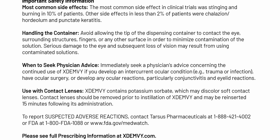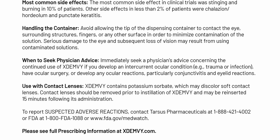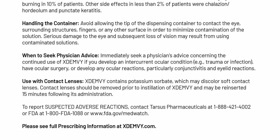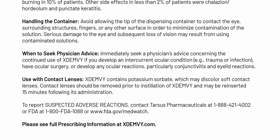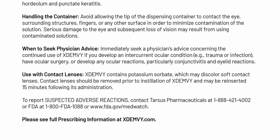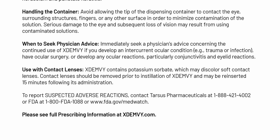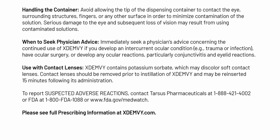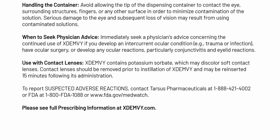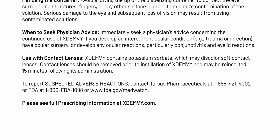Use with contact lenses: ExtenV contains potassium sorbate, which may discolor soft contact lenses. Contact lenses should be removed prior to installation of ExtenV and may be reinserted 15 minutes following its administration. To report suspected adverse reactions, contact Tarsus Pharmaceuticals at 1-888-421-4002 or FDA at 1-800-FDA-1088 or www.fda.gov/medwatch. Please see full prescribing information at ExtenV.com.